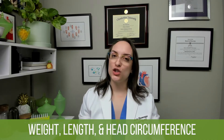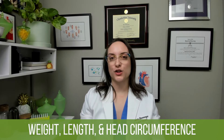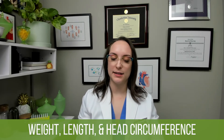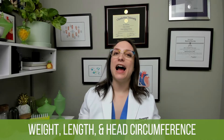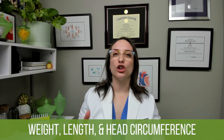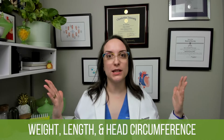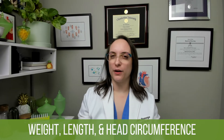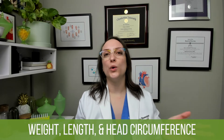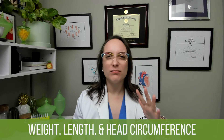Now, head circumference — we do measure this as part of those anthropometric measurements at a child's pediatric appointments. The normal head circumference of a full-term infant is going to be 32 to 38 centimeters. Remember, these are pumpkins on broomsticks, so we expect their head is actually going to have about a two centimeter larger diameter than their chest. That is normal. The head and chest circumference will be approximately equal to one another at one year of age.